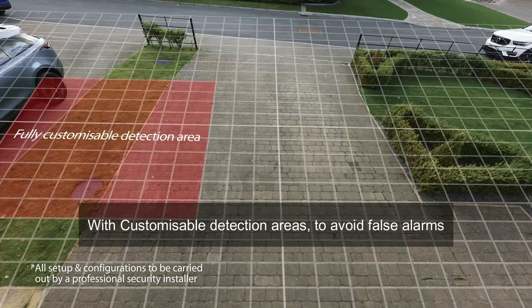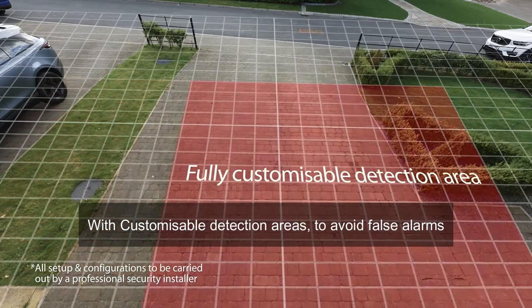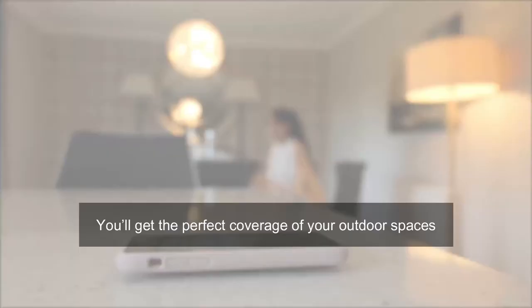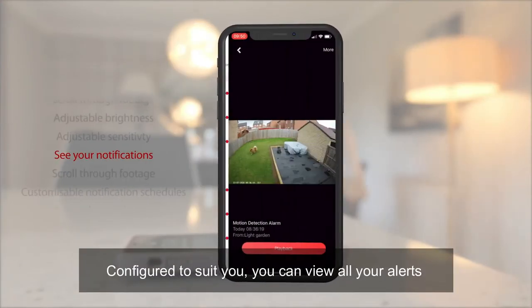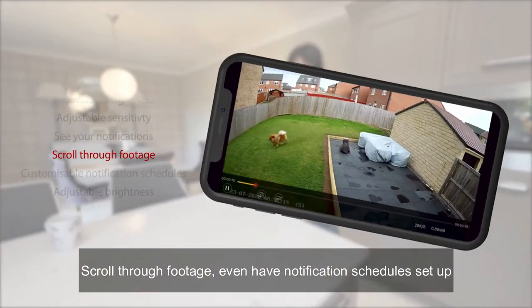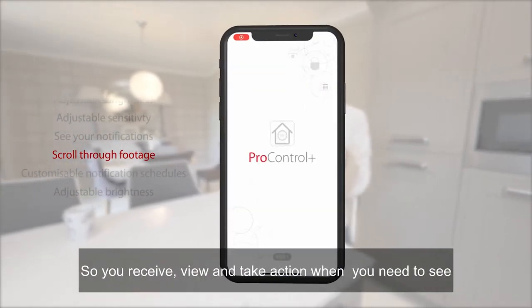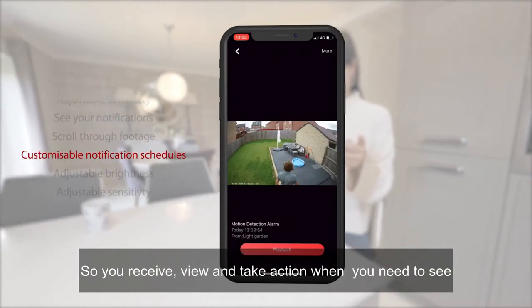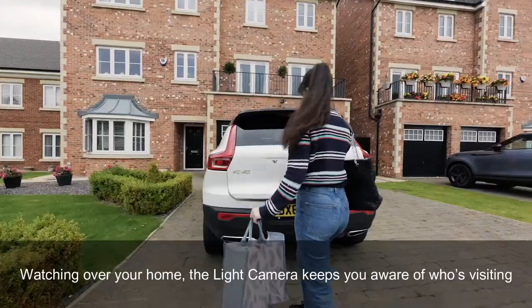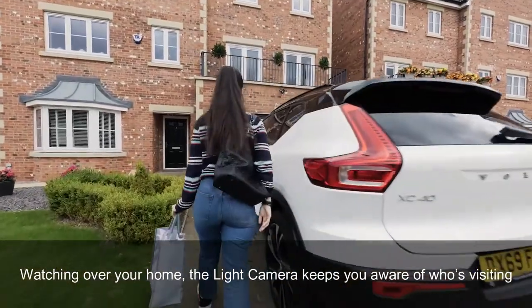With customizable detection areas to avoid false alarms, you'll get the perfect coverage of your outdoor spaces configured to suit you. You can view all your alerts, scroll through footage, and even have notification schedules set up so you receive, view, and take action when you need to — seeing what's happening throughout the day and watching over your home.